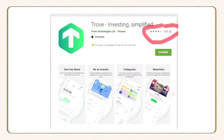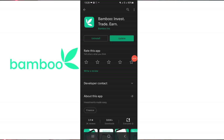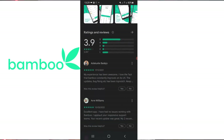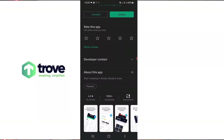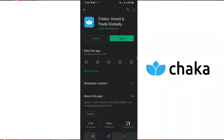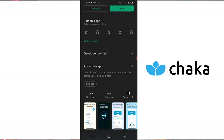Talking about ratings on the Google Play Store: Bamboo has over 500,000 downloads with a 3.9 rating. Trove has over 100,000 downloads with a 4.3 rating. Chaka has 100,000 downloads with a 3.7 rating, which is very poor. In terms of the download numbers, I think they're actually okay because these apps are not targeting the whole world — their target market is Africa, and about 70% of their downloads come from Nigeria.